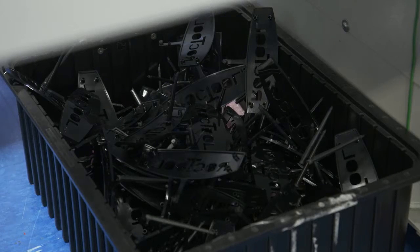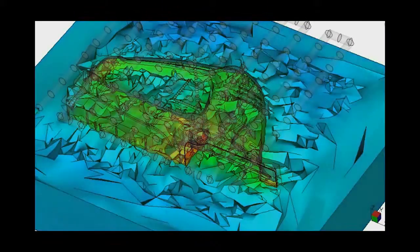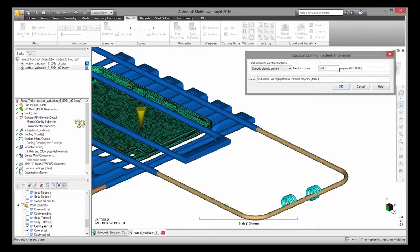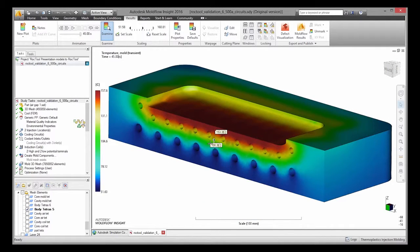Rock Tool technology will simplify your manufacturing process. Surface quality direct from the mold will be a game-changer. We will use our technology with different applications on any material — plastics, composites, and so on. Rock Tool's innovative mold technology, dubbed 3iTech, integrates induction coils inside the mold to quickly heat the surface of the mold without heating the entire mold.